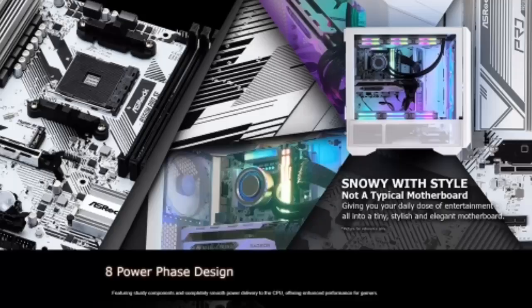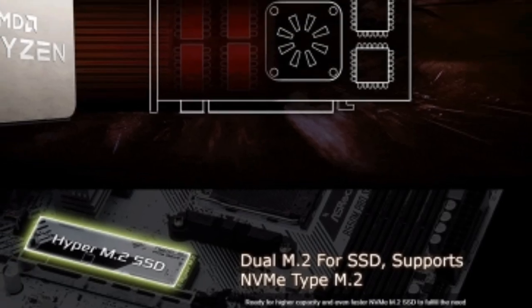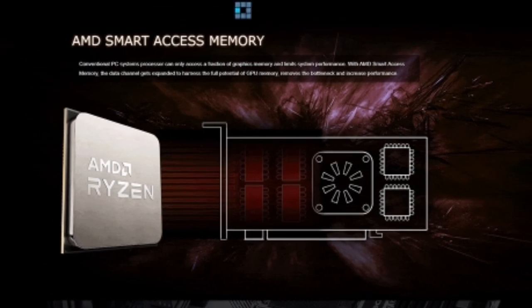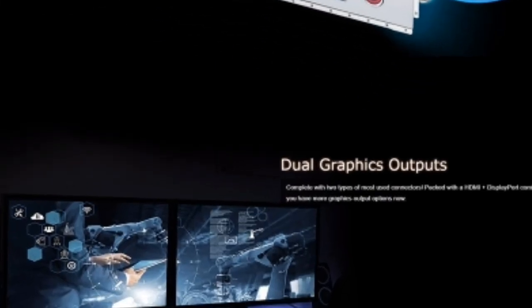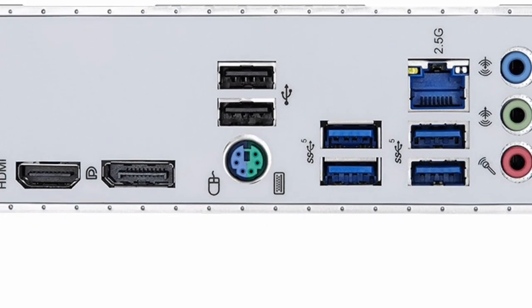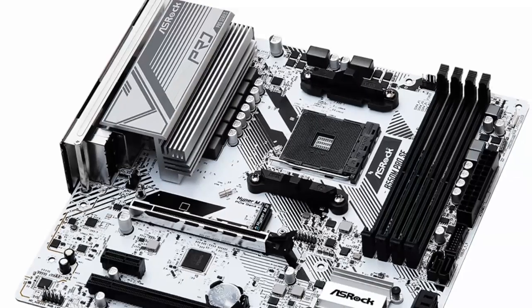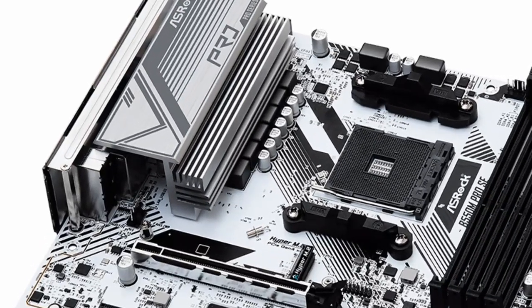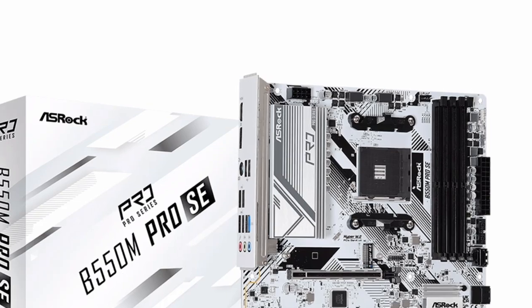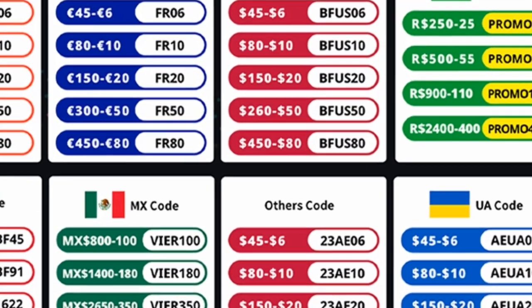2.5 Gigabits LAN is a type of network connection that offers up to 2.5 times the speed of traditional Gigabit Ethernet. This is perfect for gamers and other users who need a fast and reliable network connection. The ASRock B550M Pro Se Motherboard White AMD B550 has a 2.5 Gigabits LAN port, meaning you can enjoy high-speed gaming and streaming without any lag.